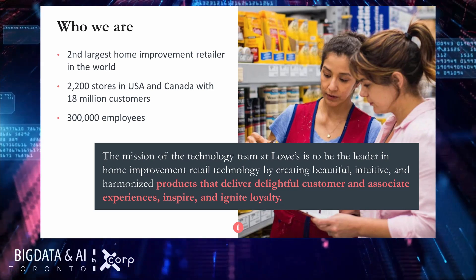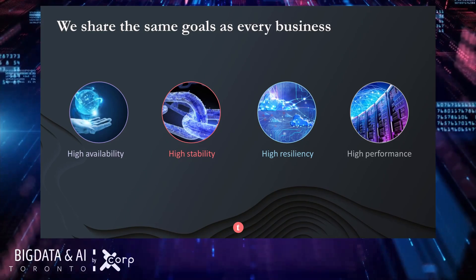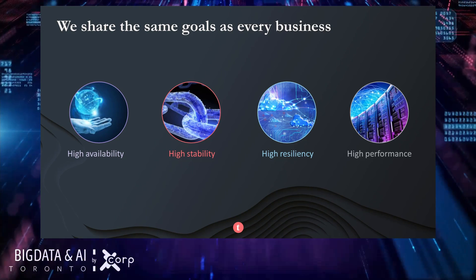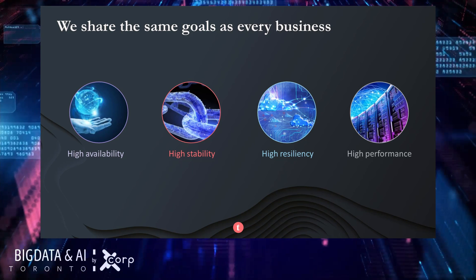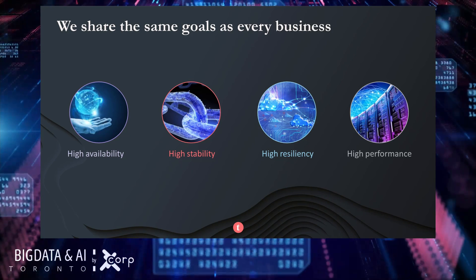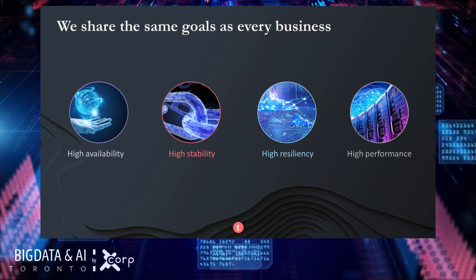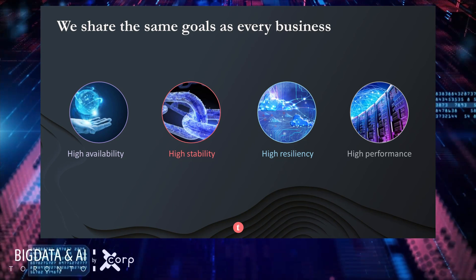We strive to provide value and a seamless experience across every channel that we serve. To accomplish that efficiently and effectively, Lowe's technologies are undergoing a heavy transformation in all key areas such as digital systems, store systems, supply chain, pricing, and many other key applications. Our main technology goals in both the old and new modern world remain the same: high availability, high stability, high resiliency, and high performance.